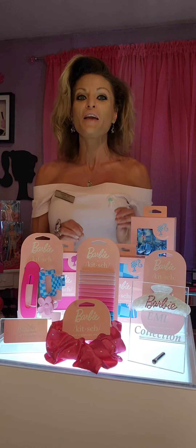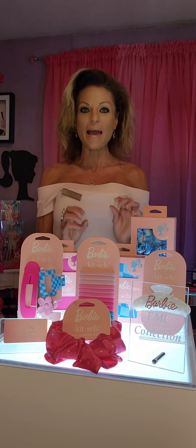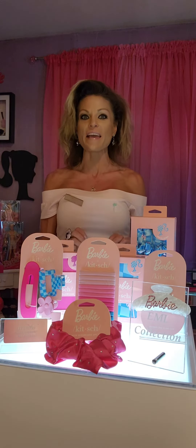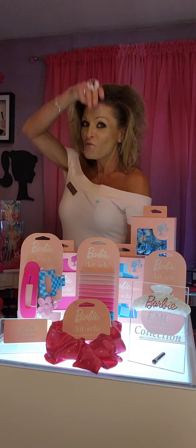Now all this you see here is part of the collector bundle set that is available on www.mykitsch.com. You could buy the pieces individually if you wish. You guys can enjoy it right before Barbie the movie comes out.